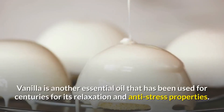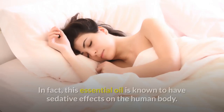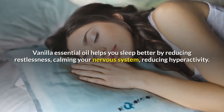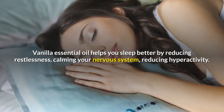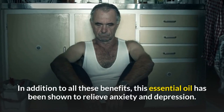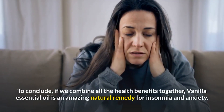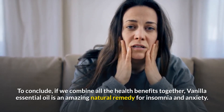Number six: Vanilla essential oil. Vanilla is another essential oil that has been used for centuries for its relaxation and anti-stress properties. It is known to have sedative effects on the human body. Vanilla essential oil helps you sleep better by reducing restlessness, calming your nervous system, and reducing hyperactivity. It has also been shown to relieve anxiety and depression.